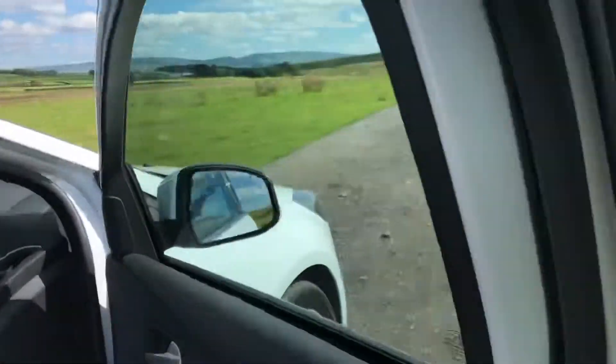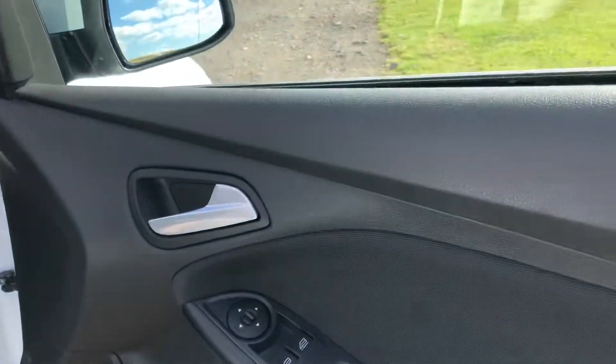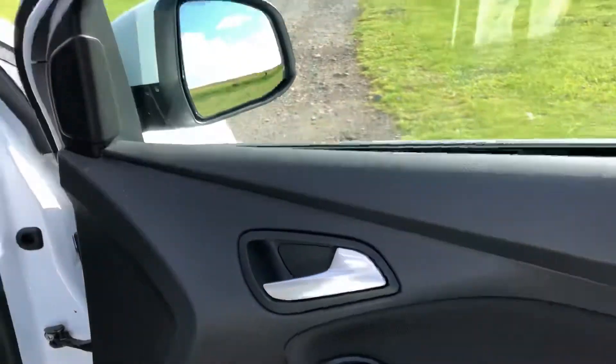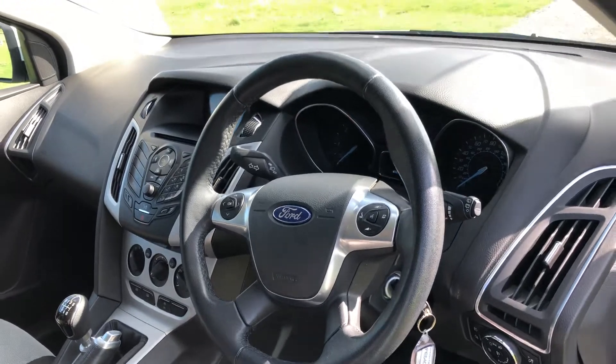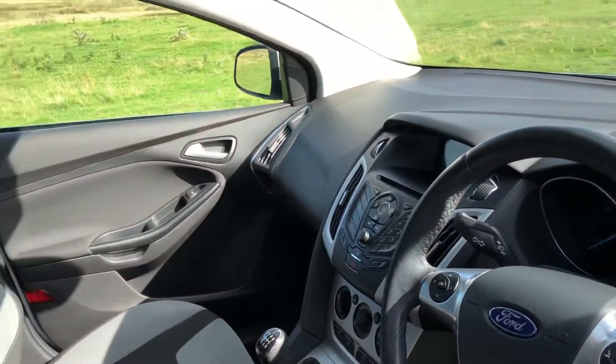As we enter into the vehicle itself, we have the controls for the front electric windows and heated and electronic wing mirrors. The vehicle does come with a leather multifunctional steering wheel with controls for Bluetooth telephone and CD and radio player.